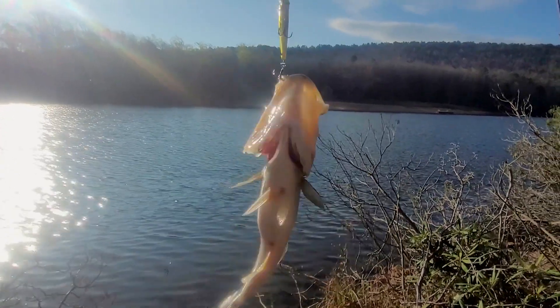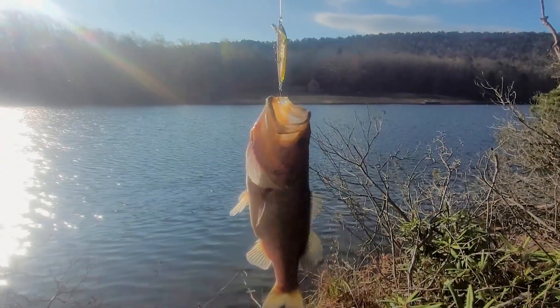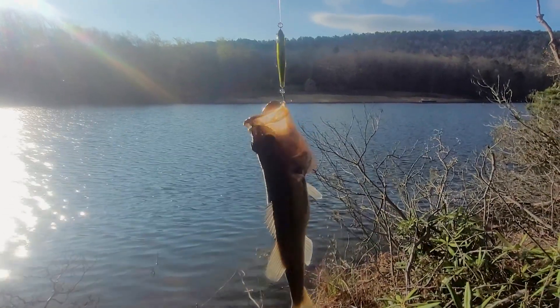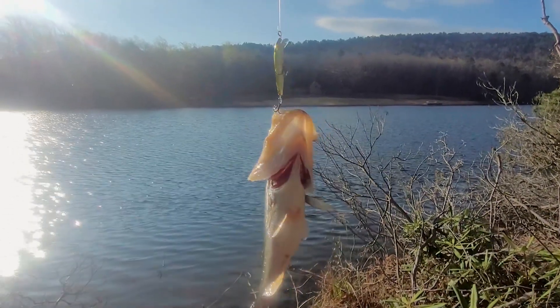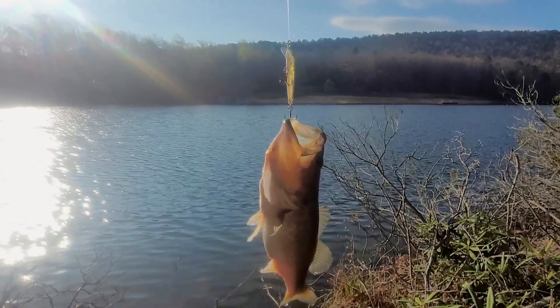Good morning from Hanging Rock State Park. Got a nice bass on the jerkbait once again. We came up here hoping to catch the last of the trout — got another couple weeks before they stock brook, rainbow, and brown trout.